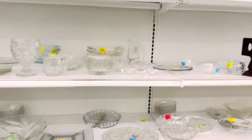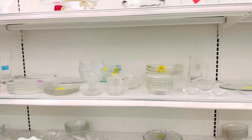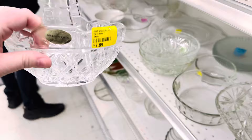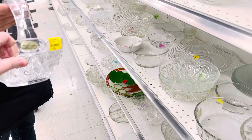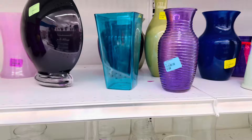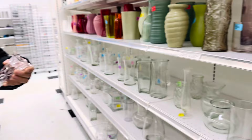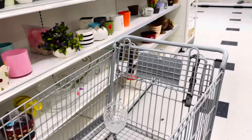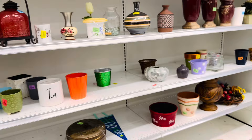Oh, look at that punch bowl, Frank. That's a pretty punch bowl. This is a little crystal Easter basket. That'd be pretty with some eggs in it. Bunch of different vases. So far, we have an egg basket — a crystal egg basket. I have a feeling it's going to be a little bit difficult to find stuff, but we're going to look.